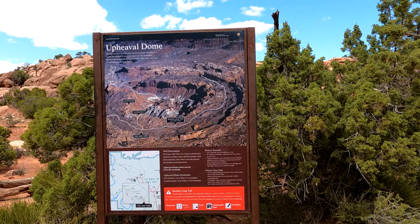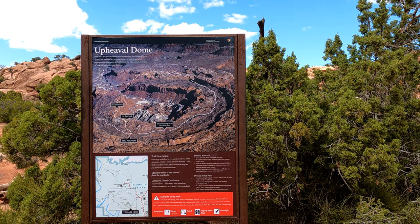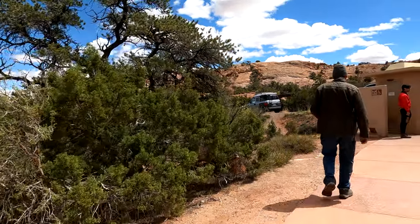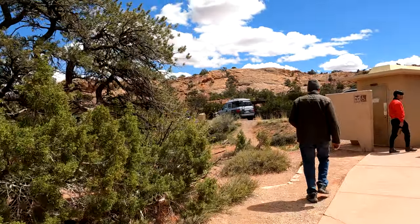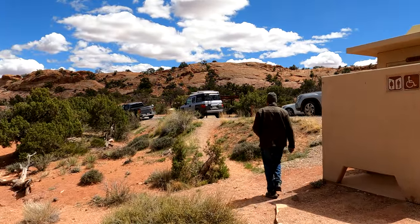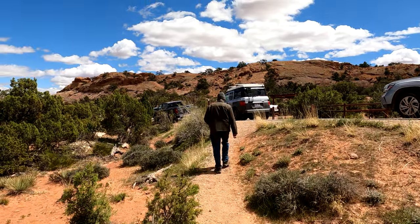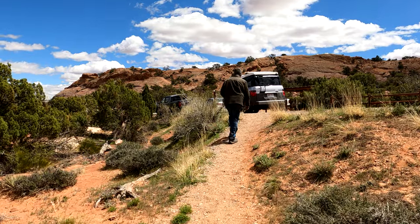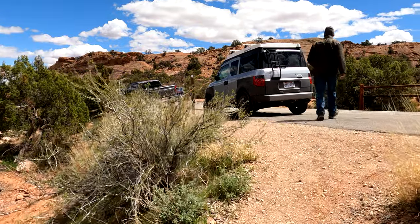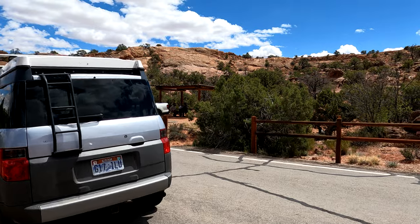We are at Upheaval Dome. There are several different overlooks and we'd probably make it to the first one, but it was a mile to the first overlook and they estimated an hour to do it. We've got our dogs in the car and we just don't feel like doing it, so we will have to skip Upheaval Dome. Plus, the parking here is pretty precarious and our truck is kind of sticking out on the road.